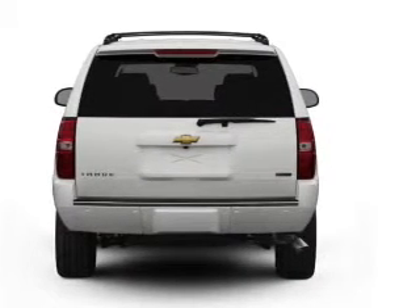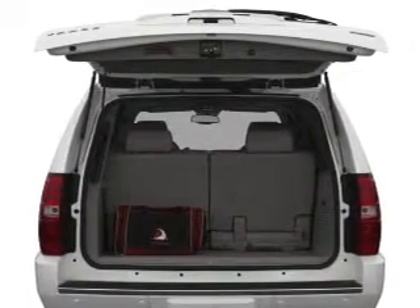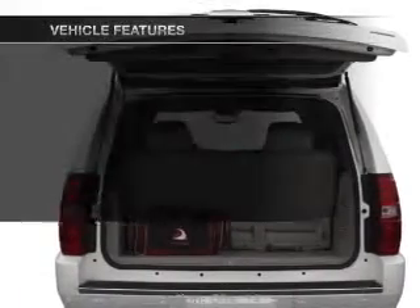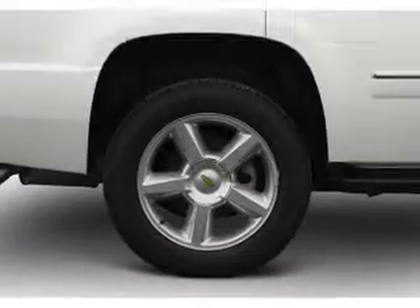Brake safely with the anti-lock braking system. Enjoy the flexibility of multi-zone temperature controls. And with these notable features, you won't want to miss out on the opportunity to own this amazing ride.